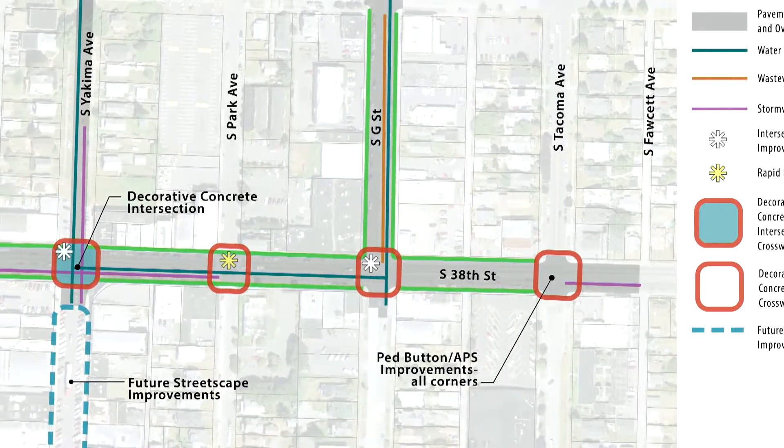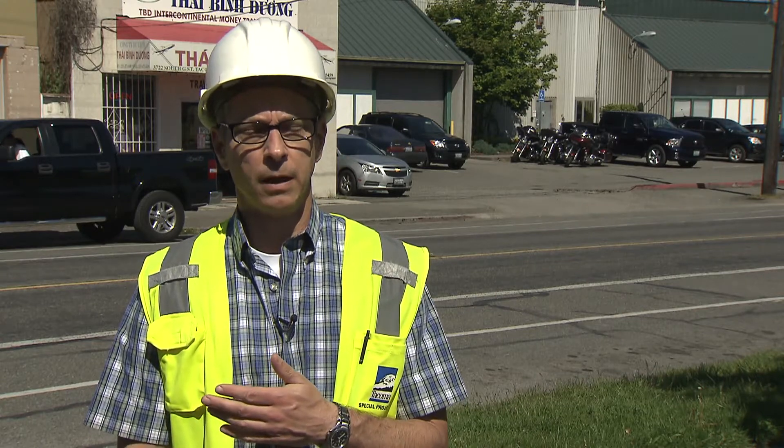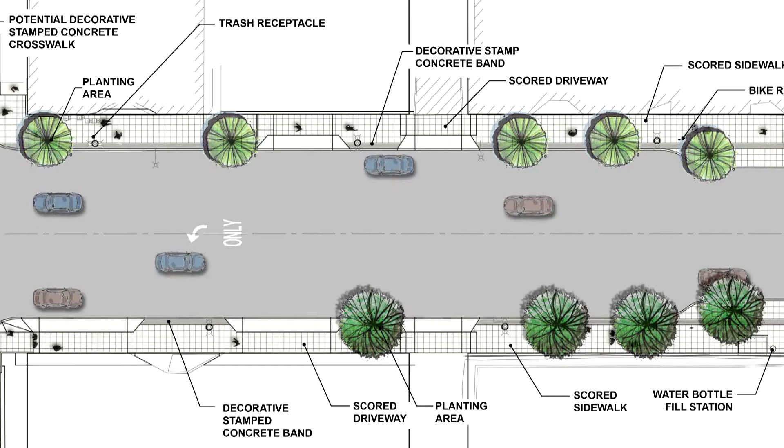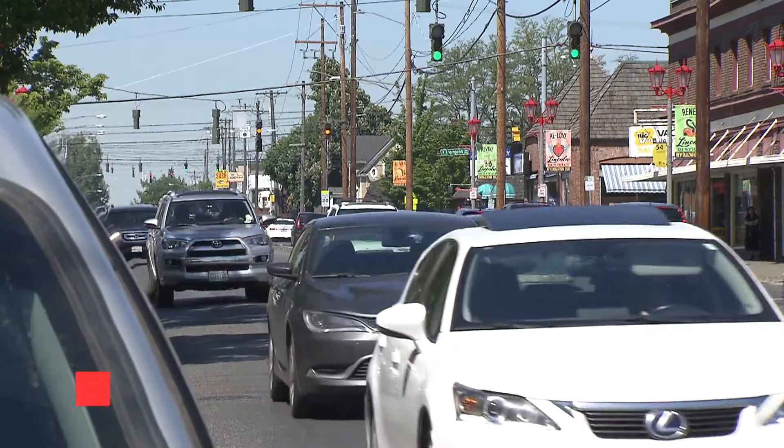The project will be completed primarily in two phases on South 38th Street. The contractor will start on the south side of the street and traffic will be pushed to the north side, with two lanes of traffic — one lane in each direction. Once work on the south side is finished, the contractor will move to the north side and traffic will move on the south side — again, two lanes, one in each direction.